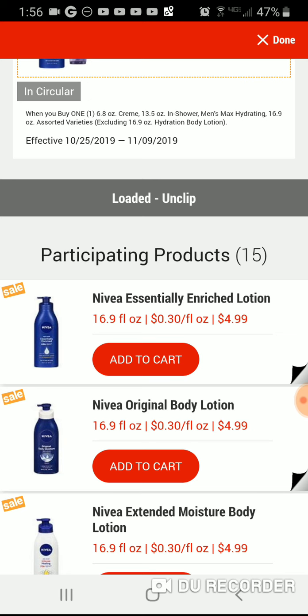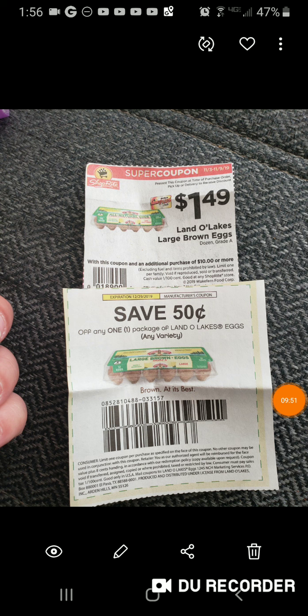The eggs were on sale for $1.49, and with the super coupon you save 50 cents. That's a great price for eggs — even the ShopRite brand is more money than that.